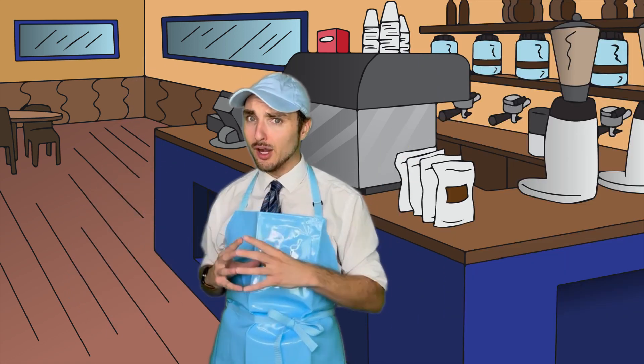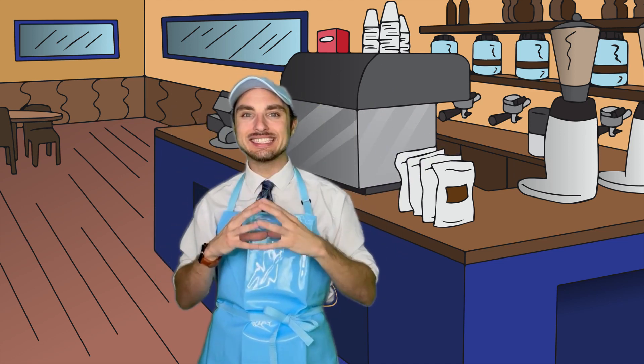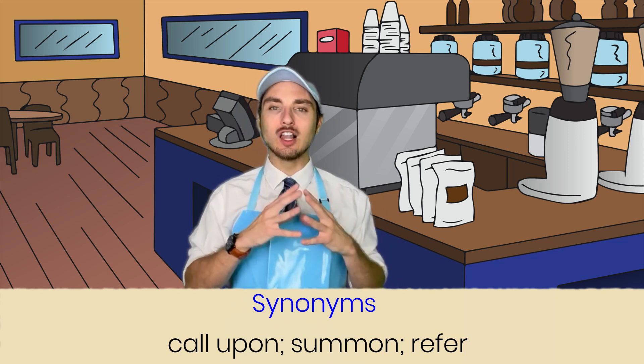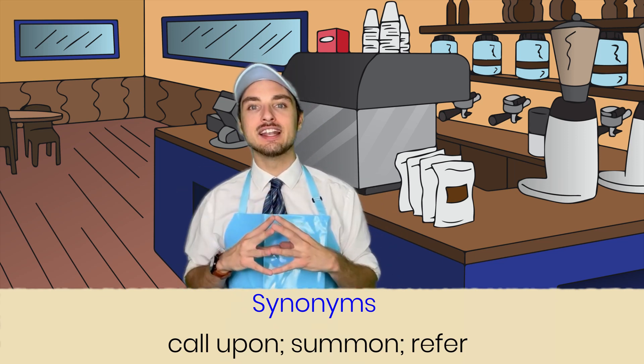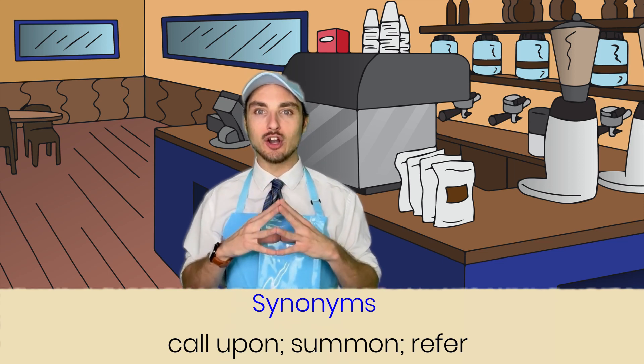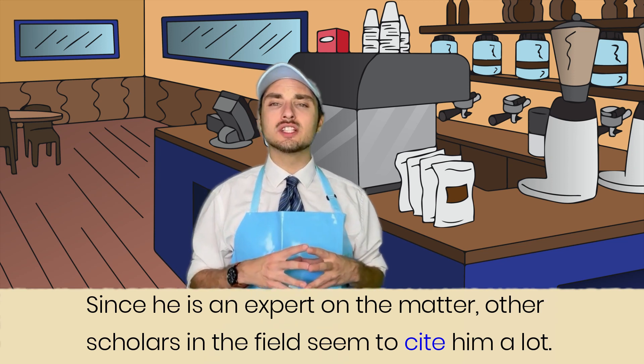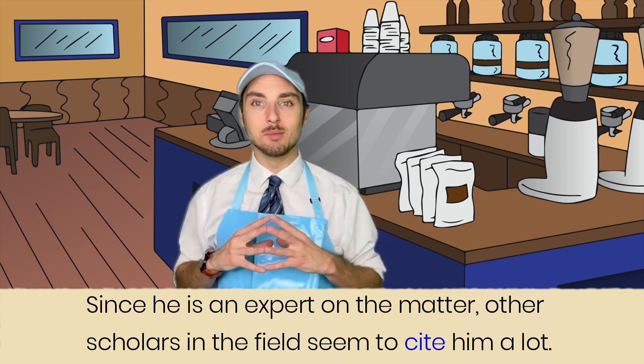Now, to go with our brew, let's go ahead and sprinkle in some synonyms. Some synonyms for the word cite are call upon, summon, and refer. Example: since he's an expert on the matter, other scholars in the field seem to cite him a lot.